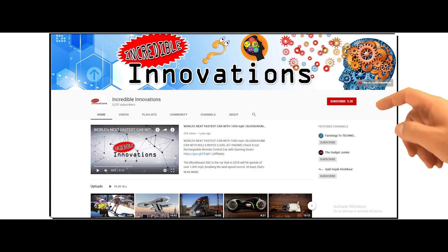But before we go ahead, don't forget to subscribe and hit the bell icon to get the latest news and updates of inventions around the world.